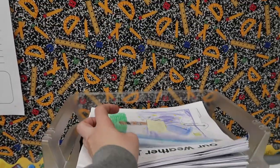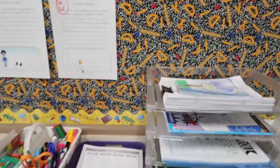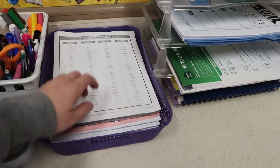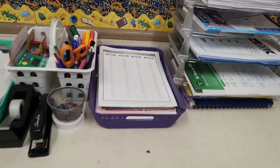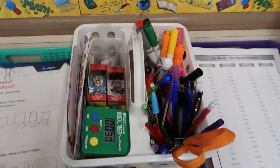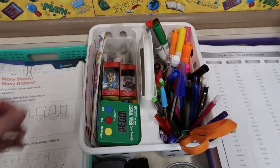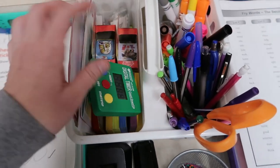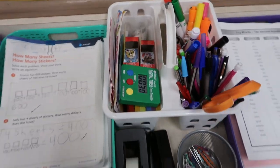We are also observing a tree on our playground. In this basket I have my social studies and science. Here I just have this little tote that's got all kinds of pens, markers, stickers, erasers, sticky notes, a timer, and all kinds of things I may need.